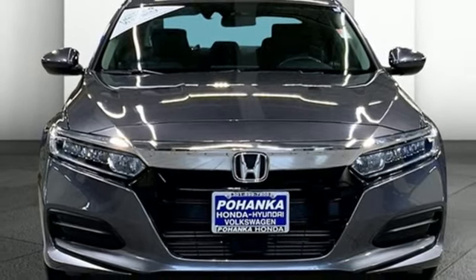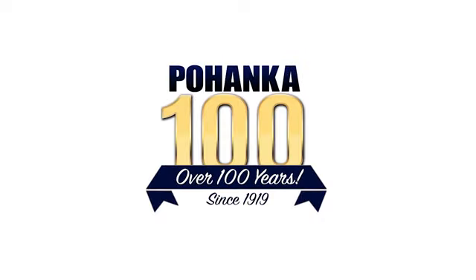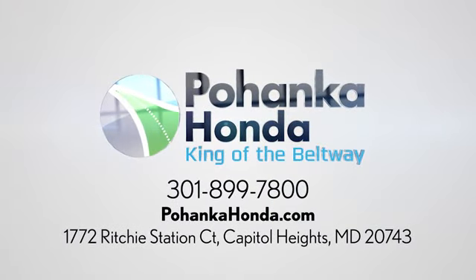Hurry in today for a test drive. Visit Pohenka Honda, King of the Beltway. We're conveniently located on the Capitol Beltway at Exit 13, 1772 Ritchie Station Court in Capitol Heights, Maryland.